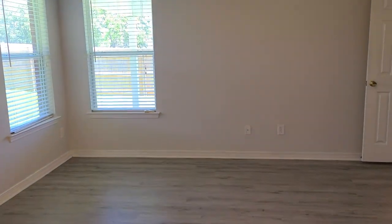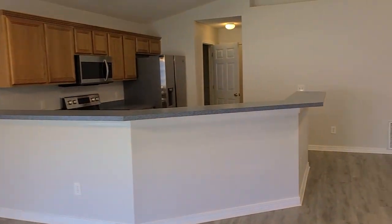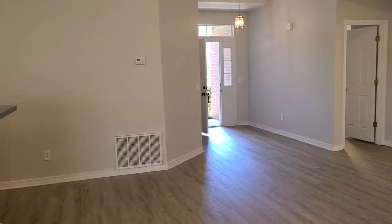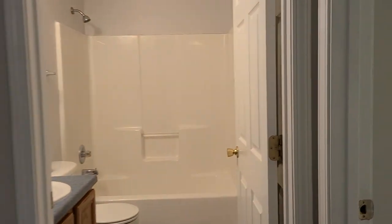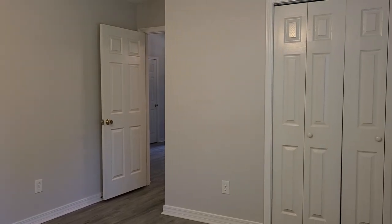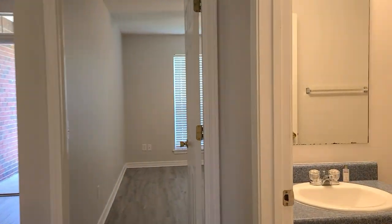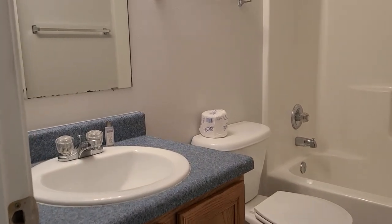Let me take you to the front side of the house and show you the two additional bedrooms and bathroom as well. Our first bedroom here on the right-hand side — decent sized rooms in this home. Blinds throughout, new vinyl plank flooring and paint throughout the entire home. Just in between here we do have our second bathroom. This bathroom has a shower tub combo.